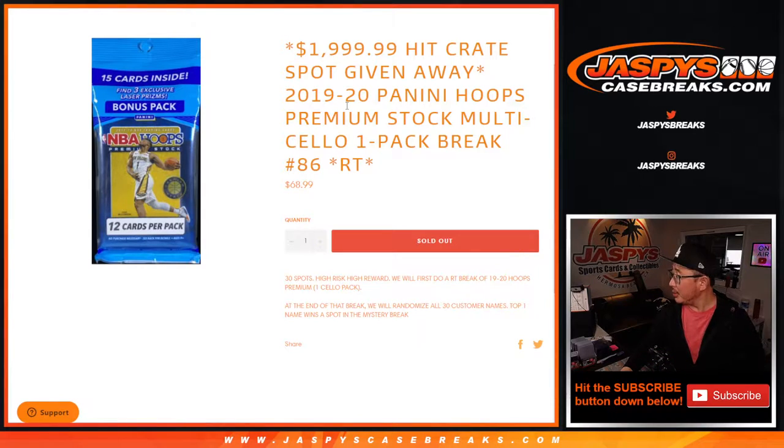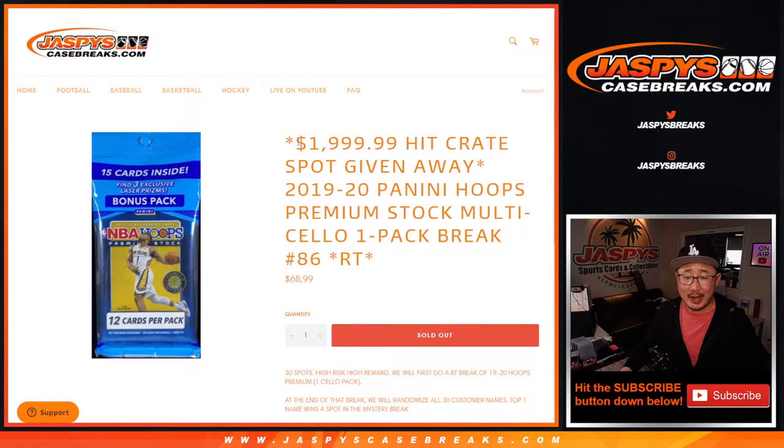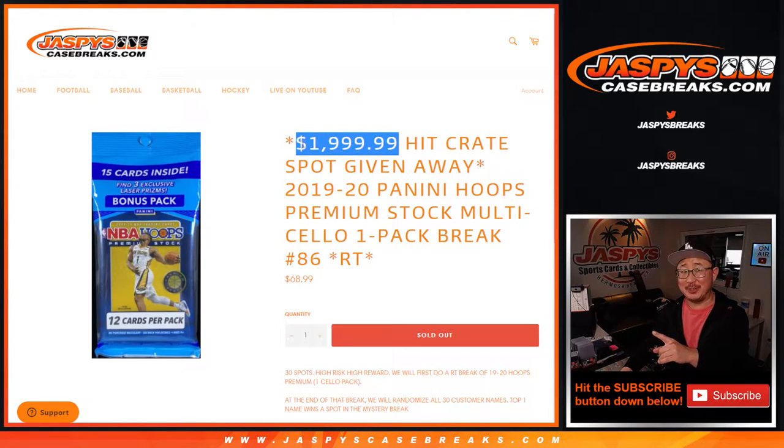Oh, a nice hit by Justin Turner. Huge giveaway here — we're giving away a $2,000 hit crate spot. All the straight-up spots have been sold out, so thank you. Now we just need to fill up — we're already doing one of these. We've got to do two more if you're watching live. Go to JaspiesCaseBreaks.com.